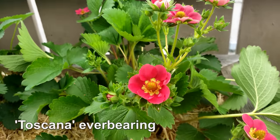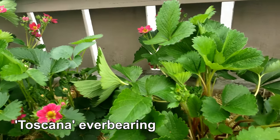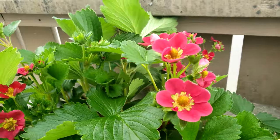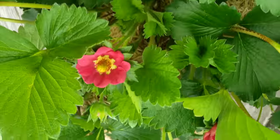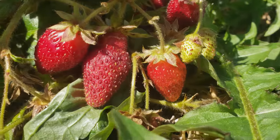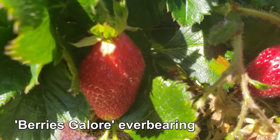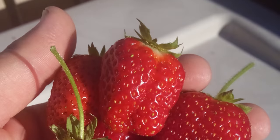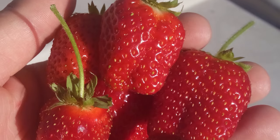Strawberry flowers are amazing — graceful blooms that are a surprise injection of color into our gardens, often before any of our other crops are even awake. But more important than their aesthetics is what they represent: berries. Bountiful, beautiful berries. You've got to admit it, the annual strawberry haul is one of the best parts of gardening.